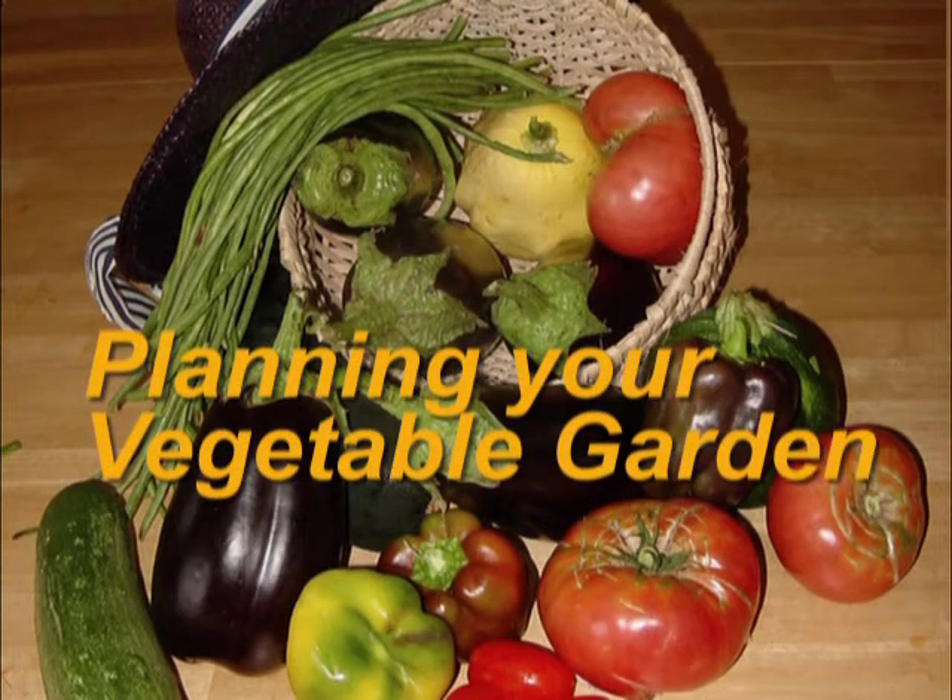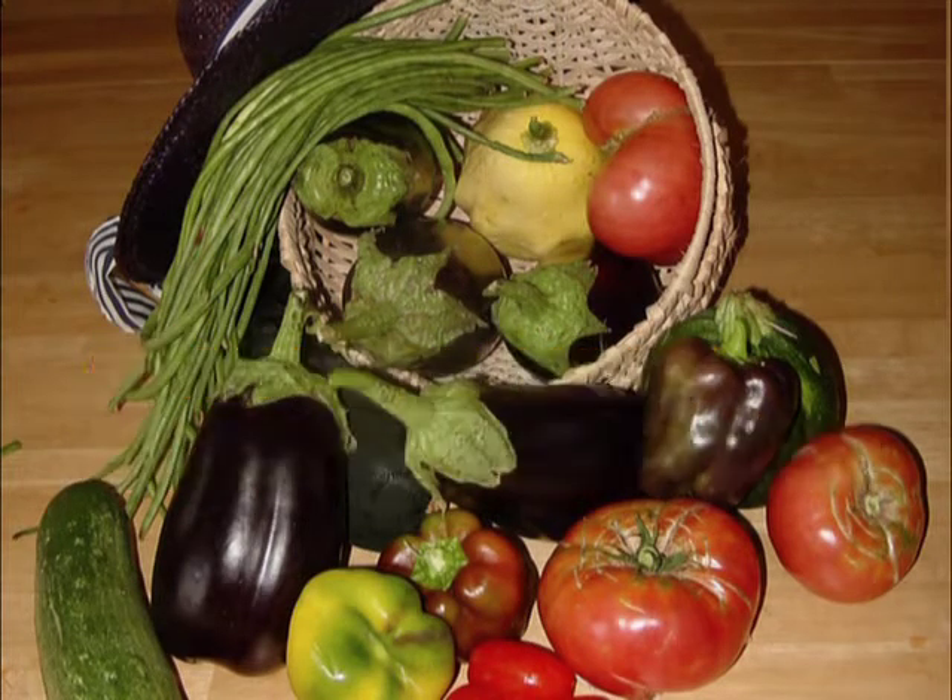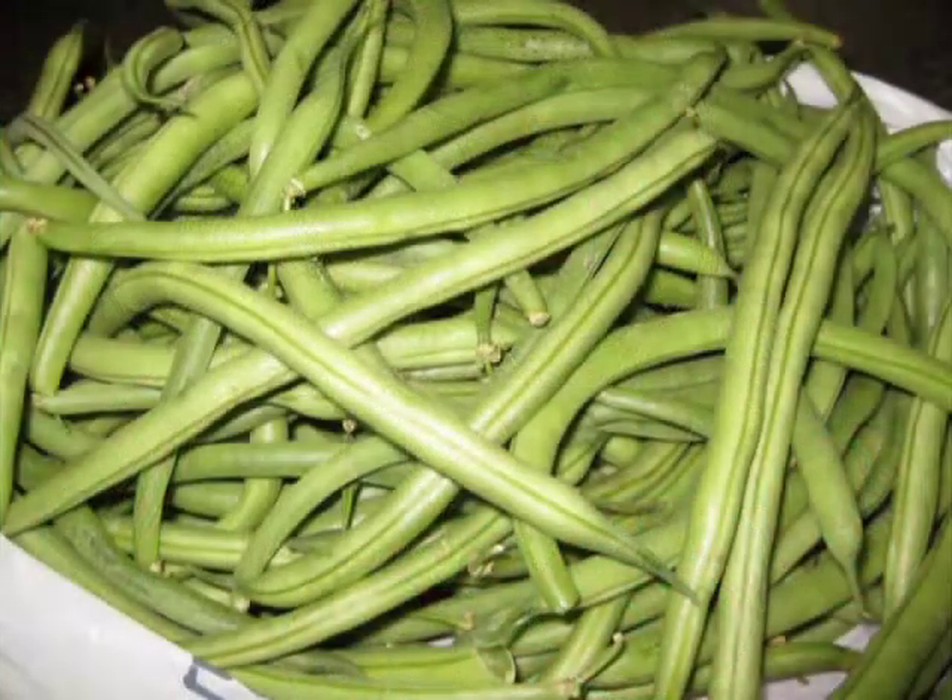Thinking of enjoying fresh vegetables this summer? Want to have some to freeze or can for winter eating? Fresh vegetables are highly nutritious and easy on the wallet. Now's the time to plan that garden.